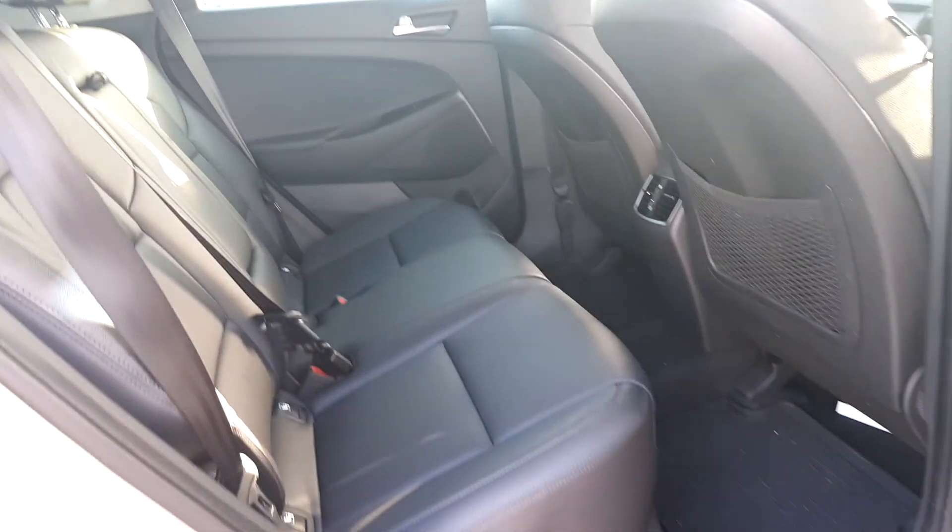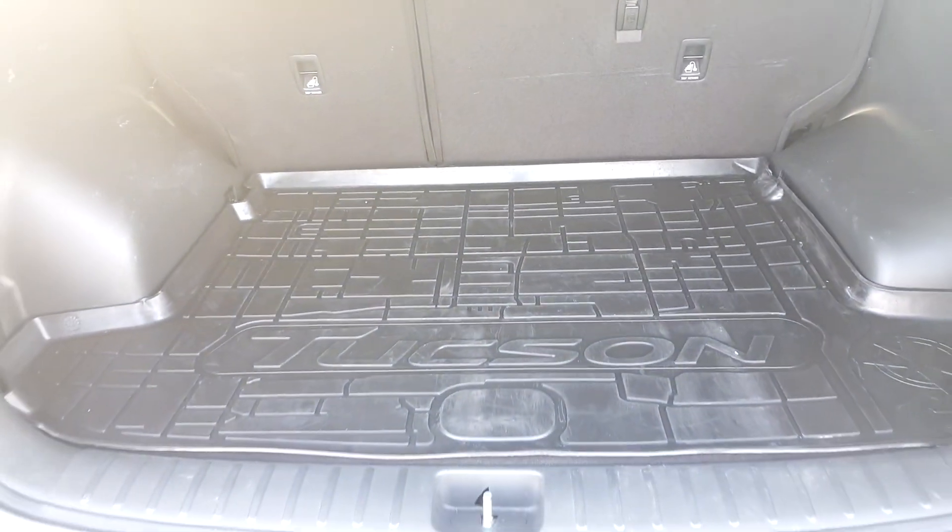In the back, there's any amount of legroom, and you can see there's a Tucson rubber mat in it.